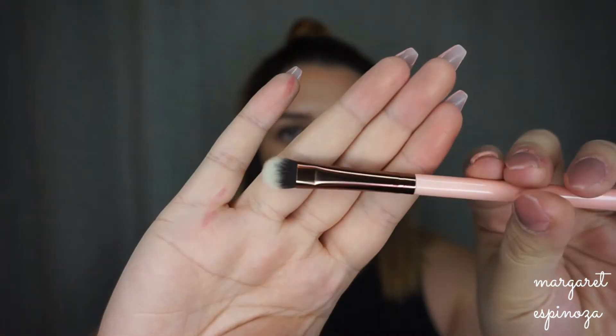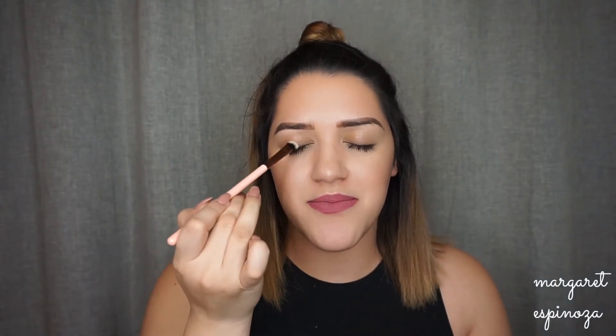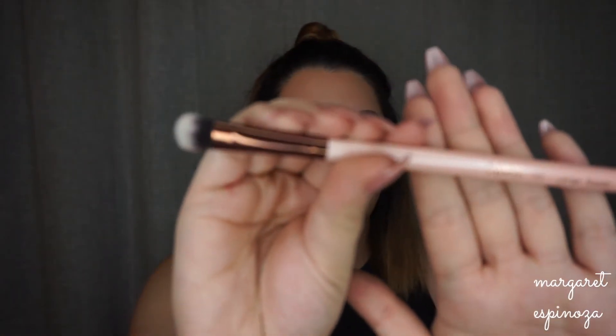The eye shading brush is a regular-looking shader that I sometimes use wet to help pick up product. I apply shimmery shadows or an all-over eye color with it because it's easy to maneuver around the eye. I really like this one as well.